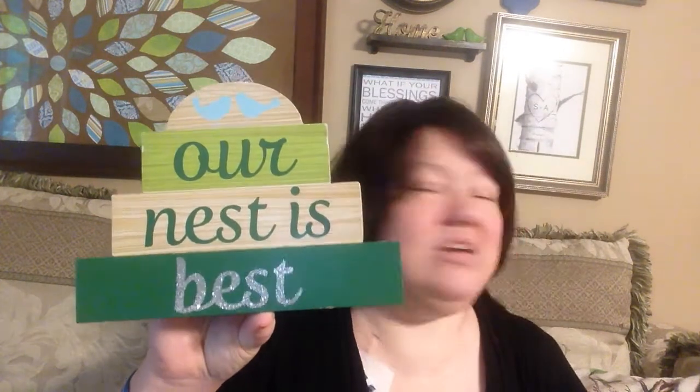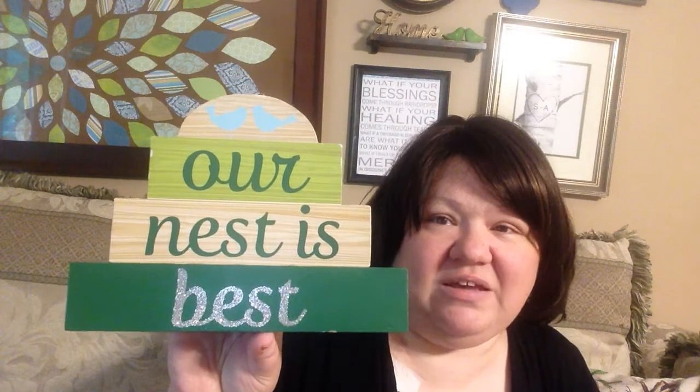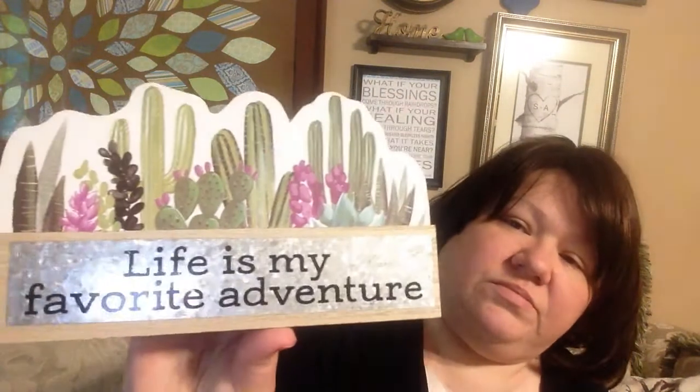Talking about things that say 'our nest,' I found this one that says 'Our Nest is Best.' The color doesn't necessarily go with what I'm trying to do — it's sort of a greenish-blue. I'm not sure where I'm going to put this, but I thought it was really cute so I went ahead and got it. I might just set it on my fireplace mantle since I'll have the 'Our Nest' rug there too.